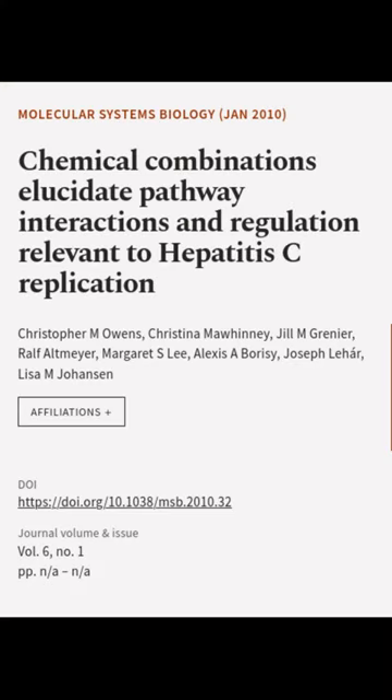This article was authored by Christopher M. Owens, Christina Mawini, Jill M. Graney, and others.